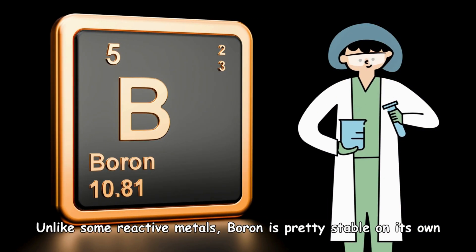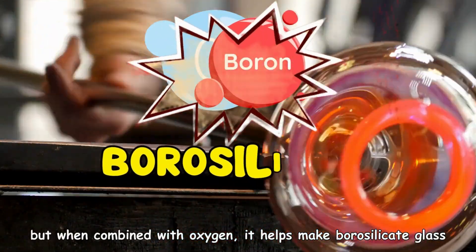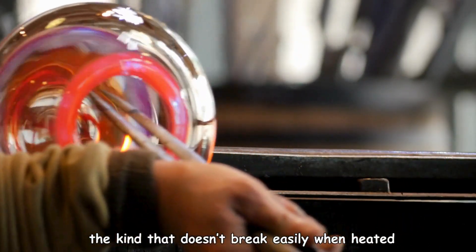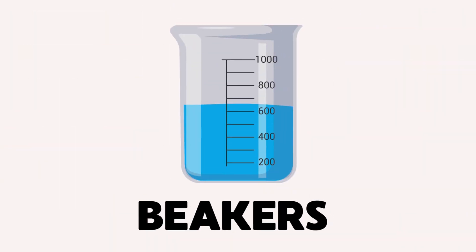Unlike some reactive metals, boron is pretty stable on its own. But when combined with oxygen, it helps make borosilicate glass — the kind that doesn't break easily when heated, like in laboratory beakers or kitchenware.